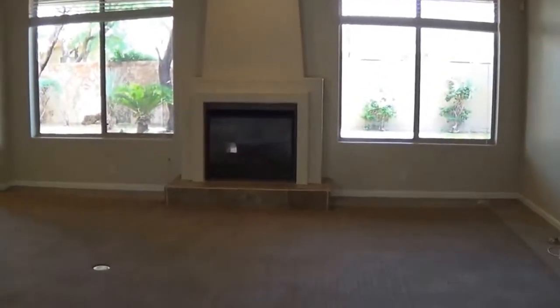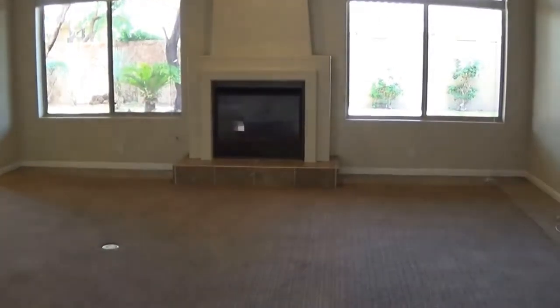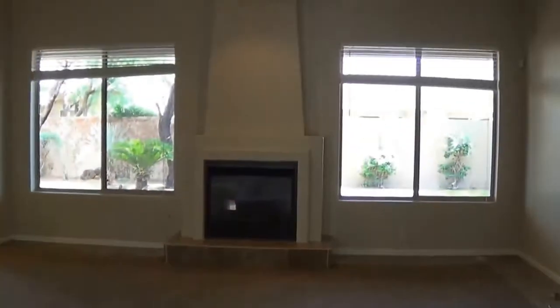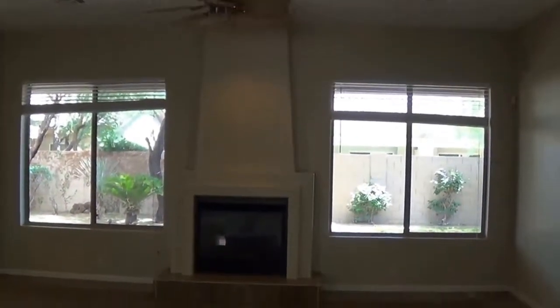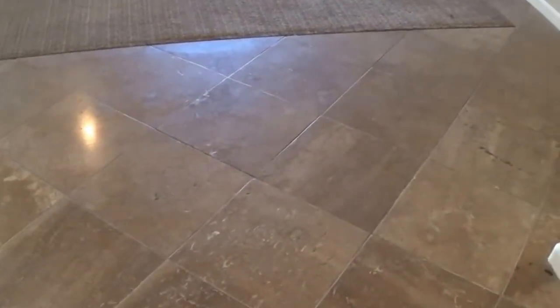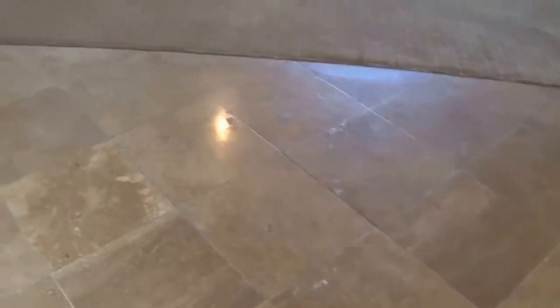When you enter the home, you enter a really nice great room concept. The room is quite large — it's probably 20 by 15. Nice ceiling fan, and a nice view out to the backyard, which is really private.